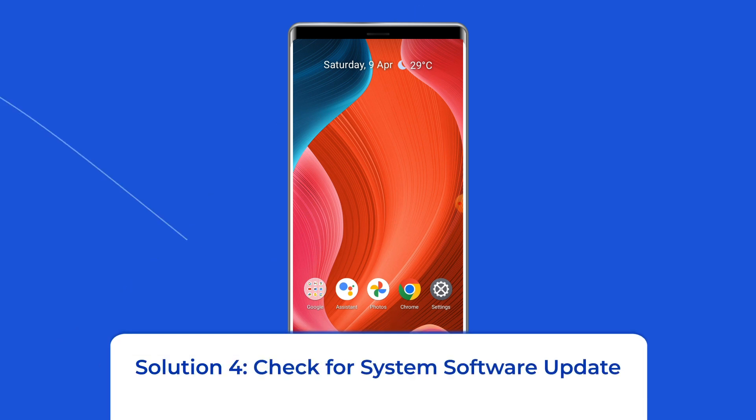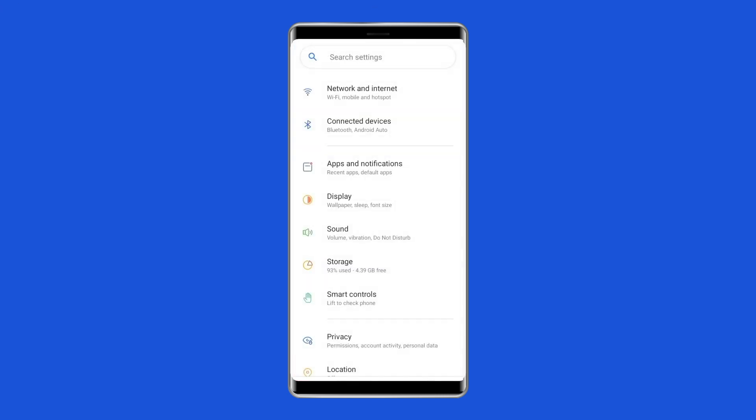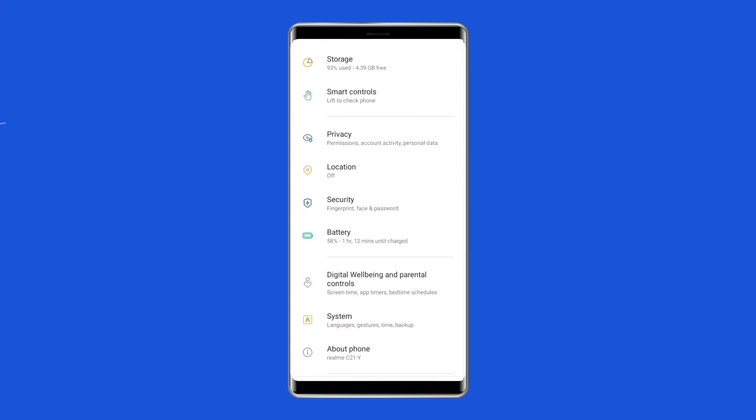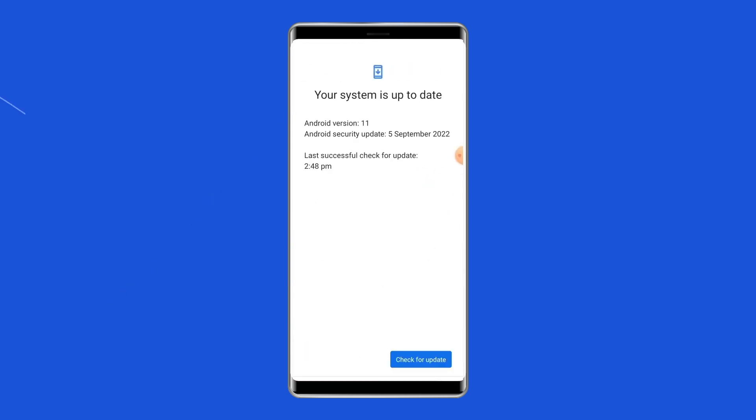Solution 4: Check for a system software update. The problem might be linked to a software update. Although the exact relationship is unclear, it's worth updating your software to see if that resolves the problem. If a new software version is available, just download it. Go to the Settings app on your Android phone, find and tap on About Device or Software Update, then tap on Download and Install.